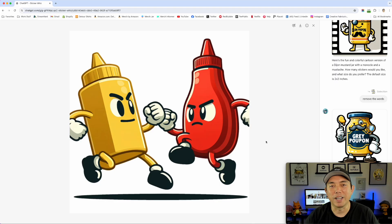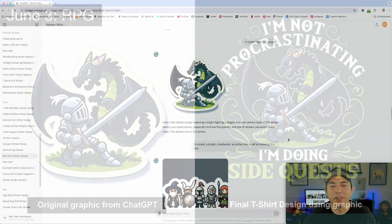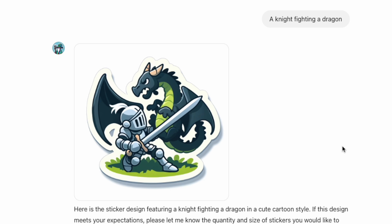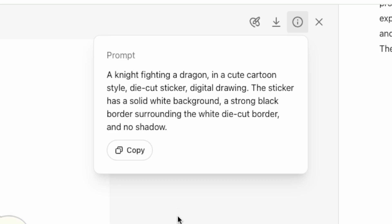The next prompt was for RPG. Here's the graphic and here's what the design ended up looking like — I think it came out really cool. My prompt was even shorter than the last one: 'a knight fighting a dragon.' That's it. Super easy. This is why I love ChatGPT — you can type in something like that and it just knows. Using Sticker Whiz, it needs to look like a sticker, and it came out great.